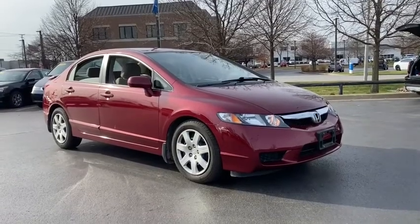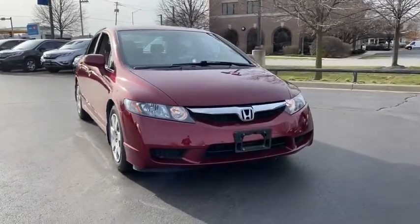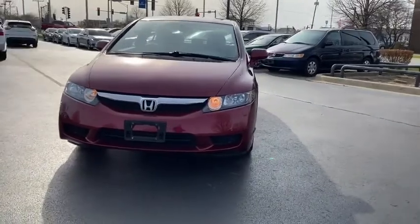Stop by and take a look at the 2010 Honda Civic. Practical, awesome gas mileage, and incredibly reliable. This vehicle has less than 55,000 miles.